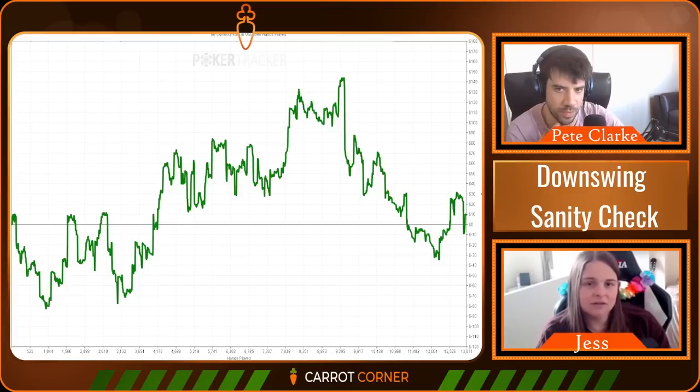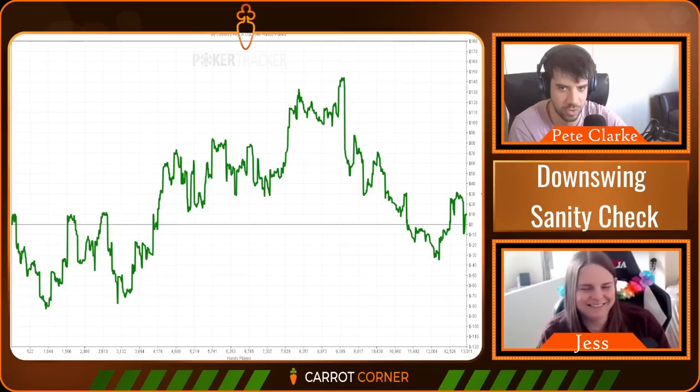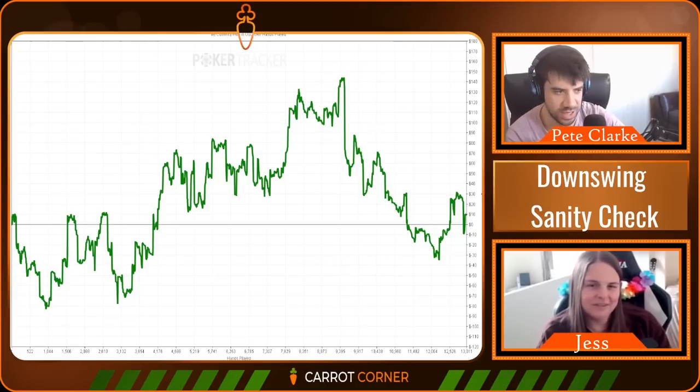Today we're going to do something a little bit unexpected. Instead of just looking at only big pots, we're going to look at a king-king hand you want to discuss, but we're also going to dive into small pots, medium-sized pots, the real nitty-gritty. I want to see what you're like in the wild, in your own habitat when you're not being watched - like filming it David Attenborough style, looking at the little pots you probably wouldn't normally mark and bring to coaching.